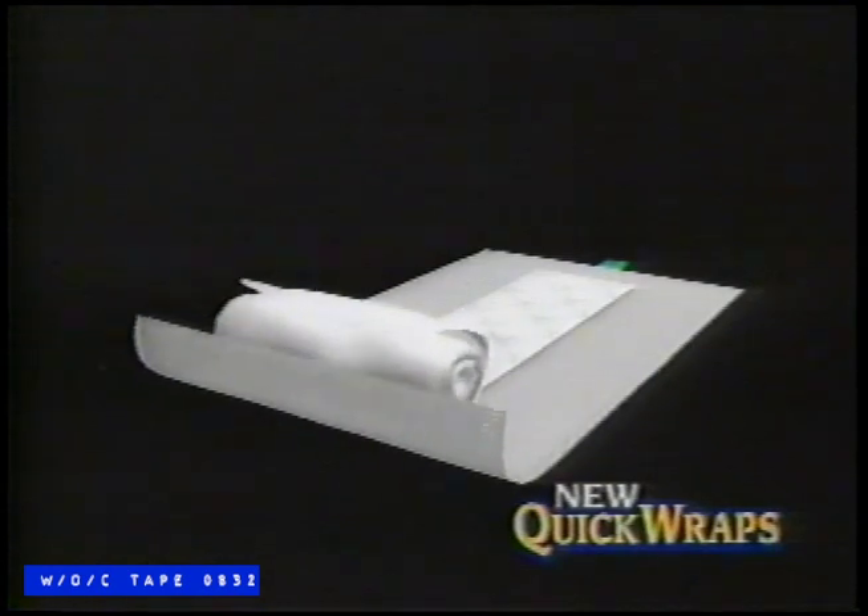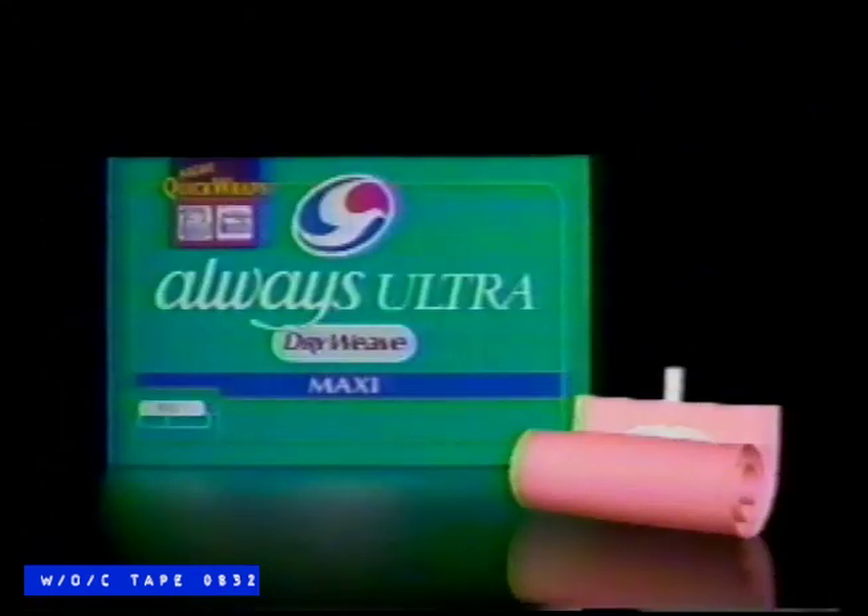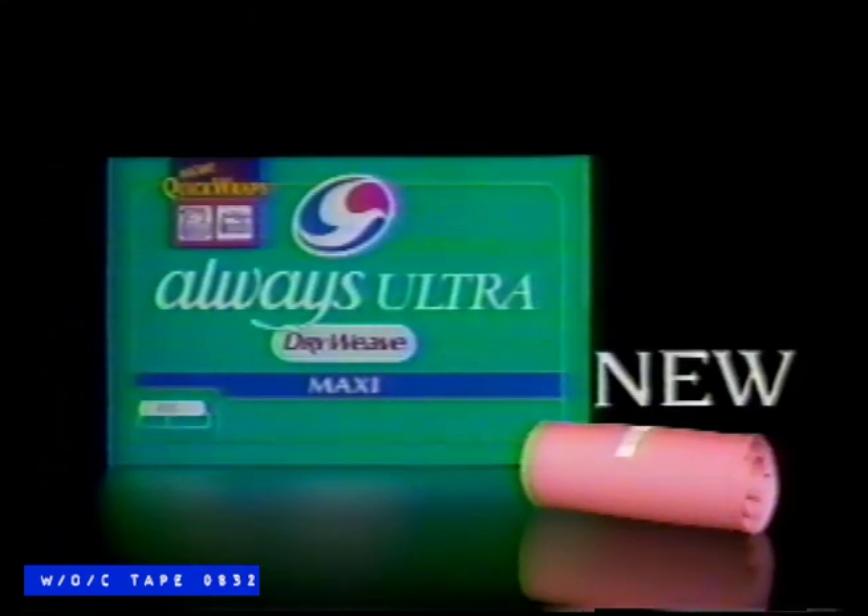Here's the part I appreciate the most. To dispose of your pad, just roll it in the wrapper, tape it, and toss it. That clean, that easy. That's Quick Wraps, the new pouch from Always.